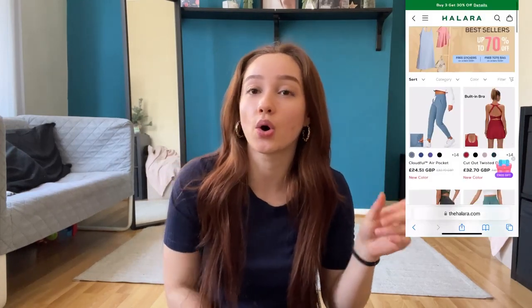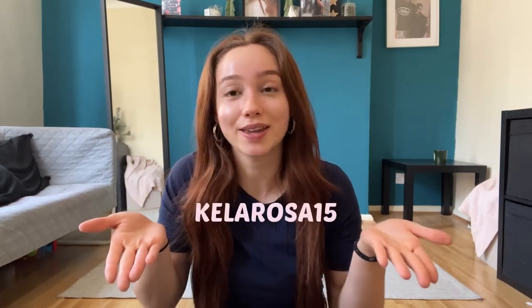We're doing a try-on haul for Helara. If you don't know about Helara, they're an athleisure company — they do everyday wear as well as gym wear, very cute outfits for you girls. Make sure to check them out on their website or Instagram. I'll leave everything in the description below with the sizes, colors, and everything. Also make sure to use my discount code so you can get some savings at checkout. Alright, we're going to open it — I'm actually so excited, I feel like a kid on Christmas!